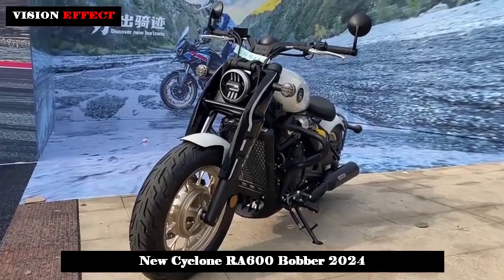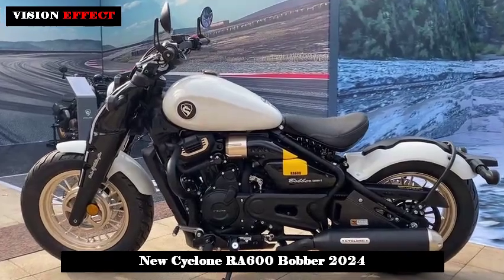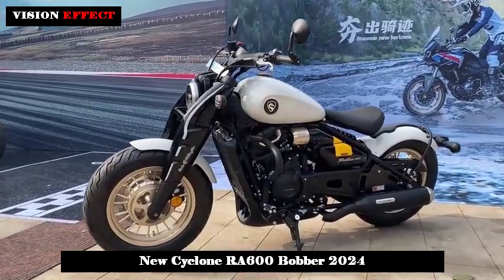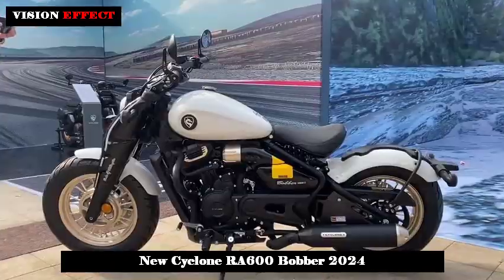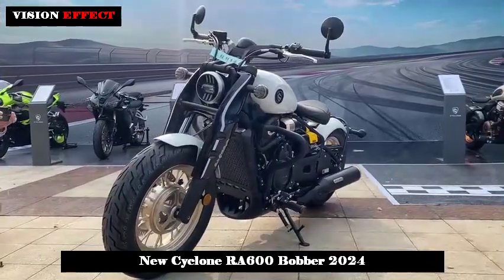In terms of chassis, the RA600 is designed with both front and rear single-disc brakes, rather than the front double-disc brakes found on other models on the same platform. However, as a cruiser model, a single front-disc brake is sufficient. The front brake uses Nishito dual-piston brake calipers.